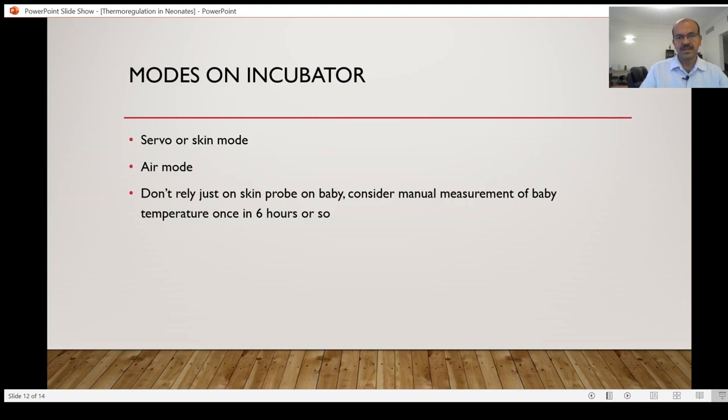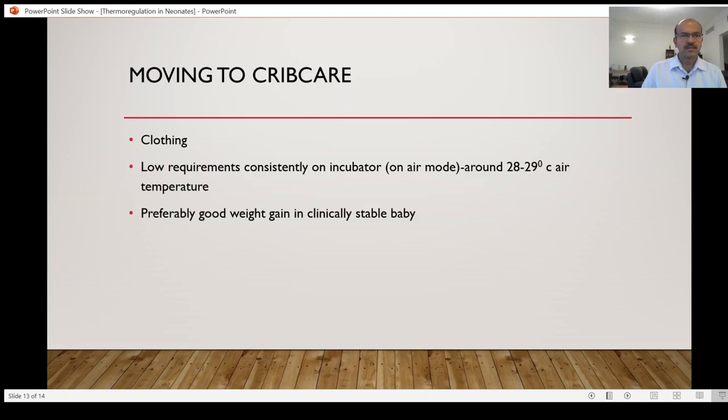In both modes, don't rely solely on the skin probe for temperature recordings — sometimes the probe may fail or be displaced. We should have a regular manual measurement every six hours or so alongside routine cares, and incorporate it into your setup.